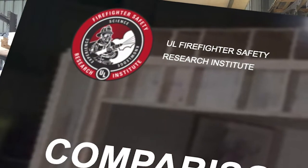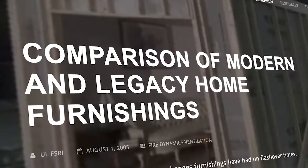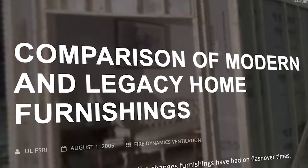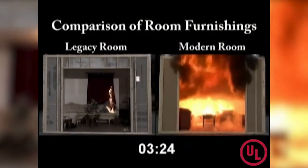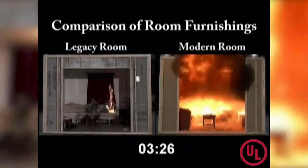Why? Well, the building materials have changed and the contents like furniture, appliances, fixtures, etc. — those have changed as well. A test by UL, or Underwriters Laboratory, found that an average size room furnished with modern products is fully engulfed in flames in as little as three minutes. The same room furnished with items from 50 years ago took 30 minutes to do the same.